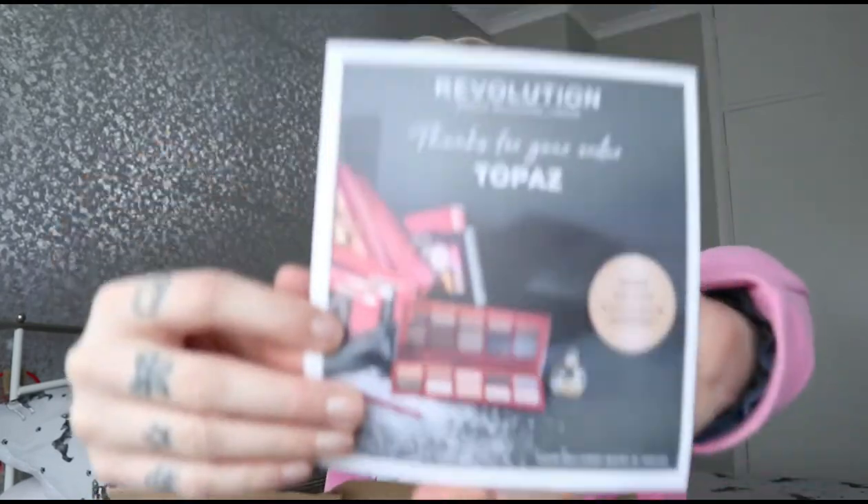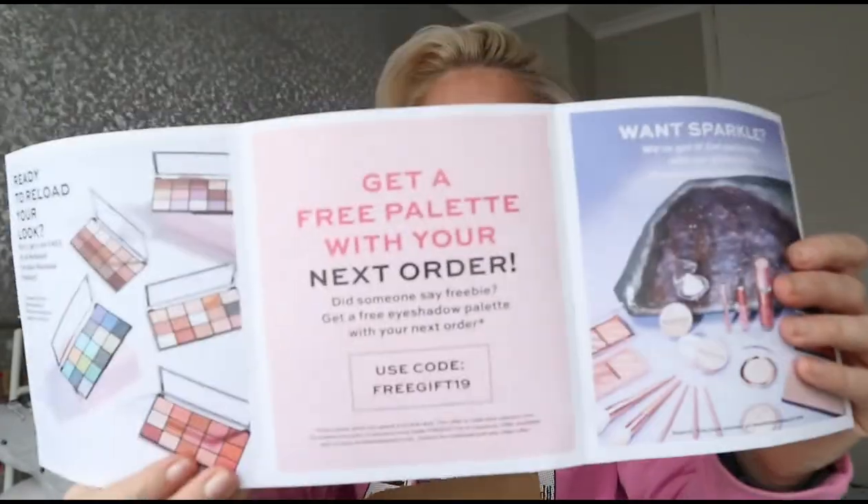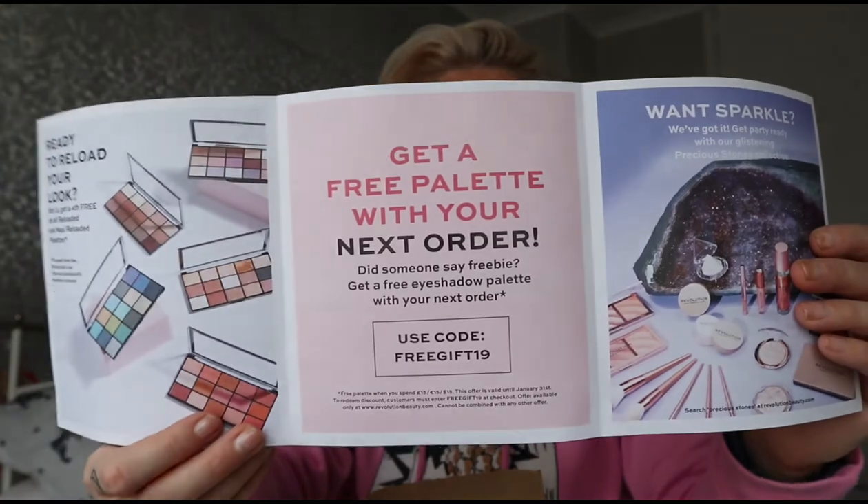I ordered this and then literally a day after I put my order in they were doing: if you spend over £30 you get a mystery silver bag, and if you spend over £50 you get a mystery gold bag. So I missed that literally by a day. I'm currently on the website trying to make another order because I don't want to miss out on that. We got a little leaflet saying what I've ordered basically, and I get a free palette with my next order.